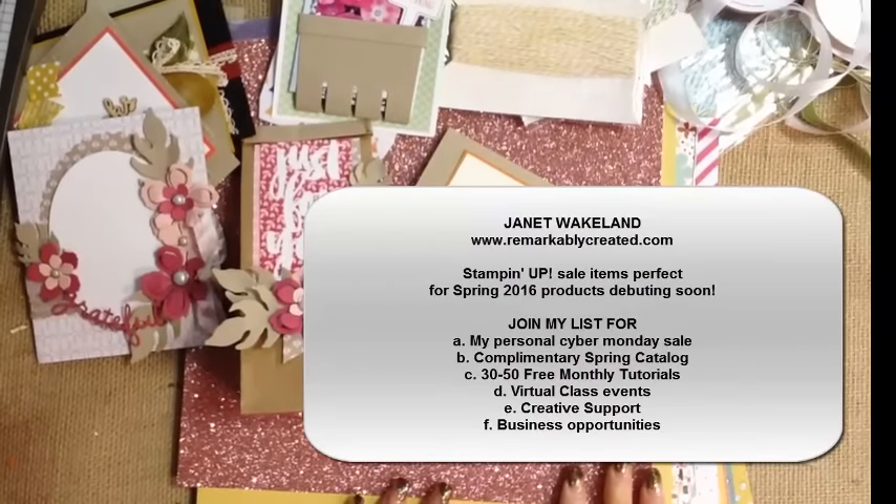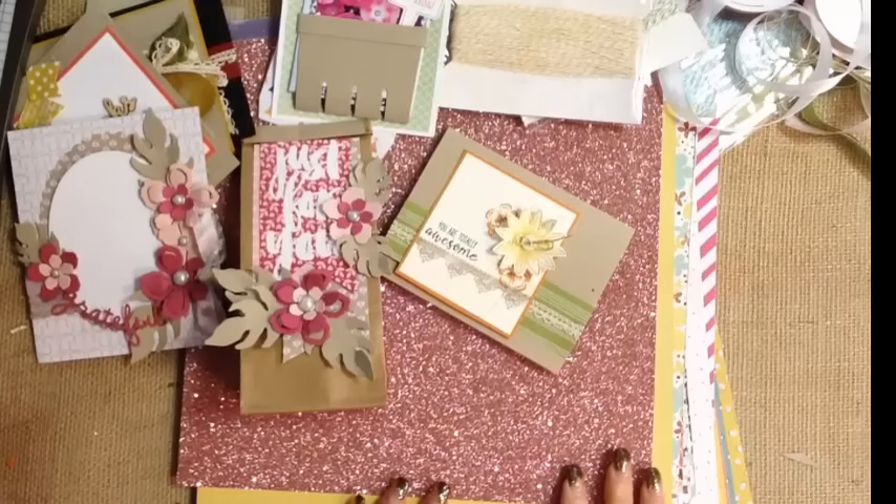Hi everyone, it's Janet Wakeland with RemarkablyCreated.com. In today's One Take Wonder video, I want to showcase a few items that are currently on sale and will be on sale through November 30th.